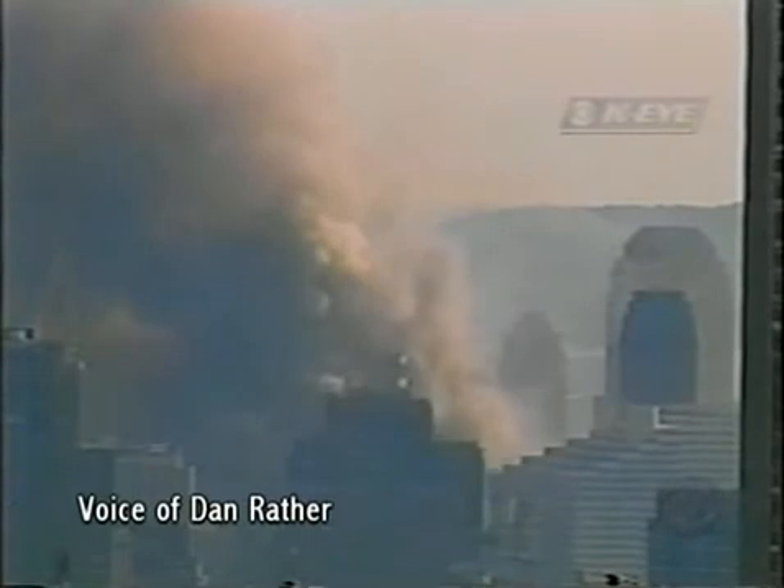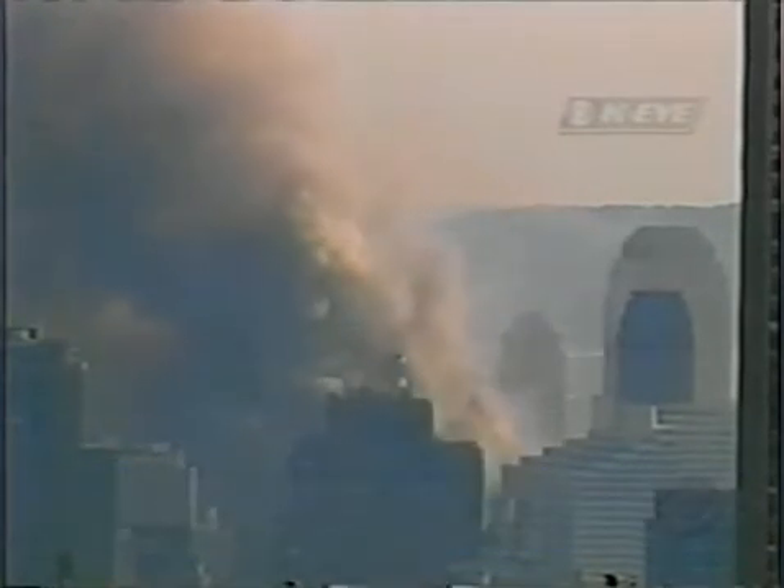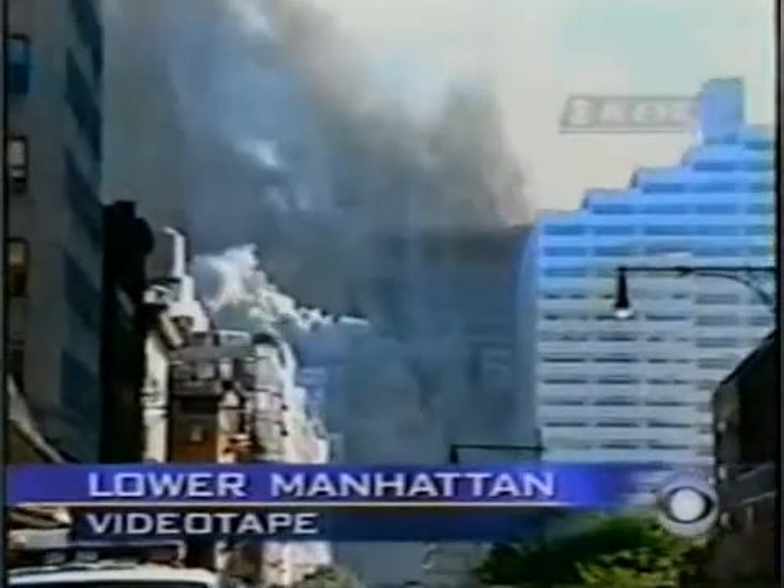What you're seeing are high shots. Now we're going to show you a videotape of the collapse itself. Now we go to videotape — the collapse of this building. It's amazing, incredible — pick your word. For the third time today, it's reminiscent of those pictures we've all seen too much on television before, when a building was deliberately destroyed by well-placed dynamite to knock it down.